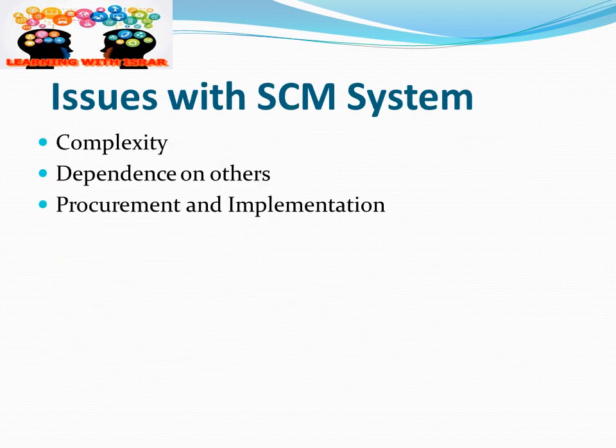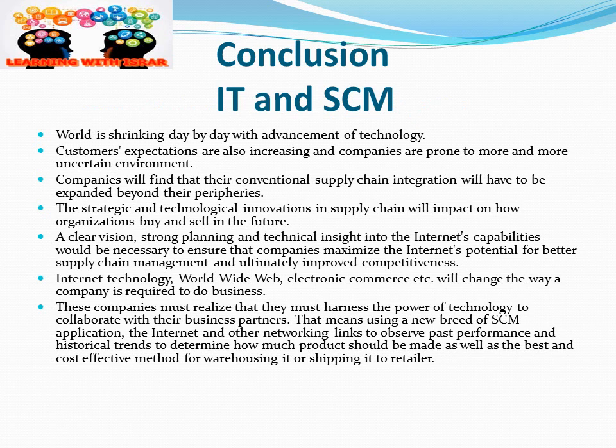While we've discussed many benefits, there are also some issues with IT in supply chain management. IT makes our supply chain more complex and makes us more dependent on other people. Sometimes there are challenges in procuring systems and implementing them according to our requirements. However, the issues are fewer than the benefits, and the modern supply chain cannot be run without IT. We need to overcome these challenges with more training, reliability, and expertise.